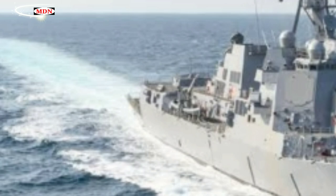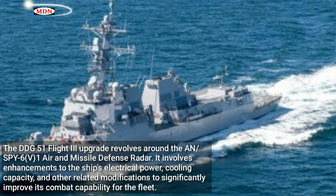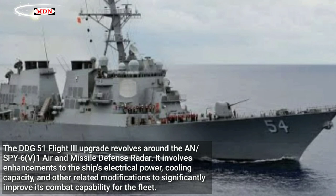This occasion marks the ceremonial laying down of the first Flight 3 ship at Bath Iron Works. The DDG-51 Flight 3 upgrade revolves around the AN/SPY-6(V)1 air and missile defense radar. It involves enhancements to the ship's electrical power, cooling capacity, and other related modifications to significantly improve its combat capability for the fleet.